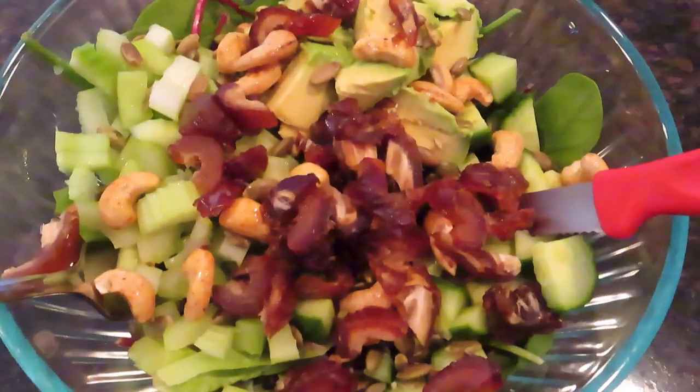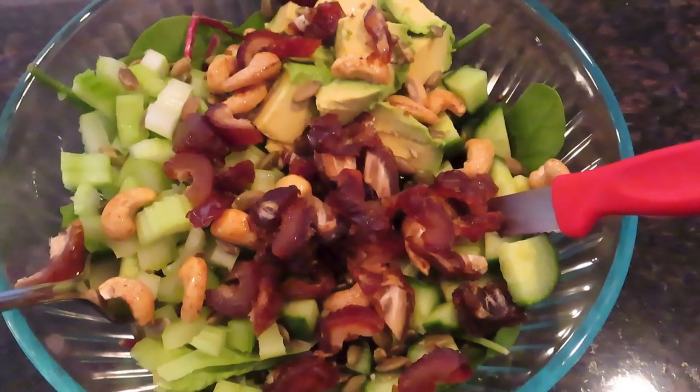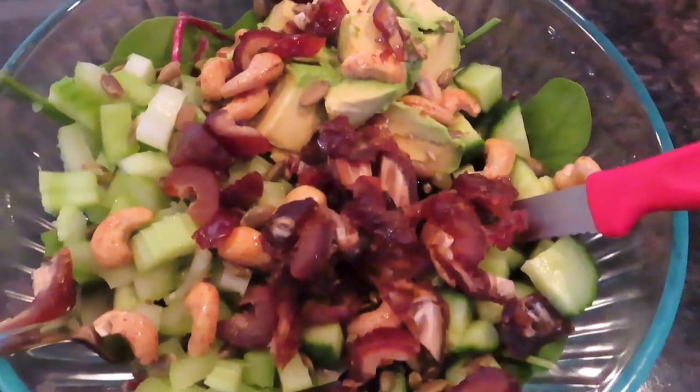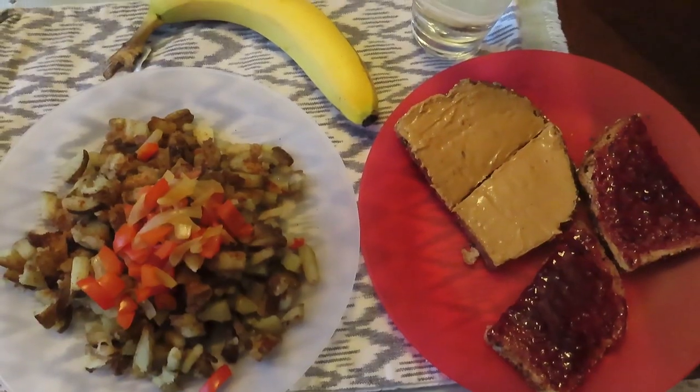And then after that, I had a salad. It had greens, cucumber, tomatoes, celery, avocado, pumpkin seeds, cashews, and dates. So I've got some calorie density in there with the pumpkin seeds and the cashews and the avocado. Really good salad.